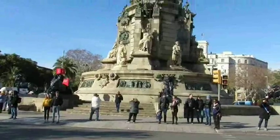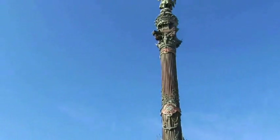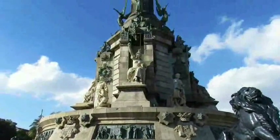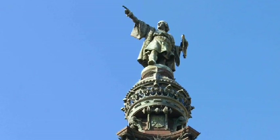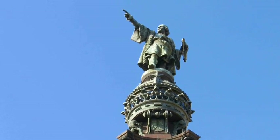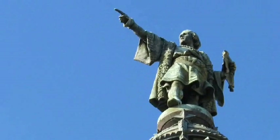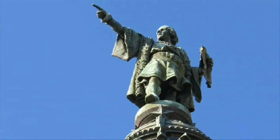This towering monument was built in 1888 for the Barcelona World's Fair. It honors the great explorer Christopher Columbus, and it was here at this very spot that King Ferdinand and Queen Isabel greeted Columbus upon his return from his voyage to the New World. There's a widely held belief that the statue is pointing toward the New World, when in reality it's actually pointing in the direction of Constantine, Algeria.